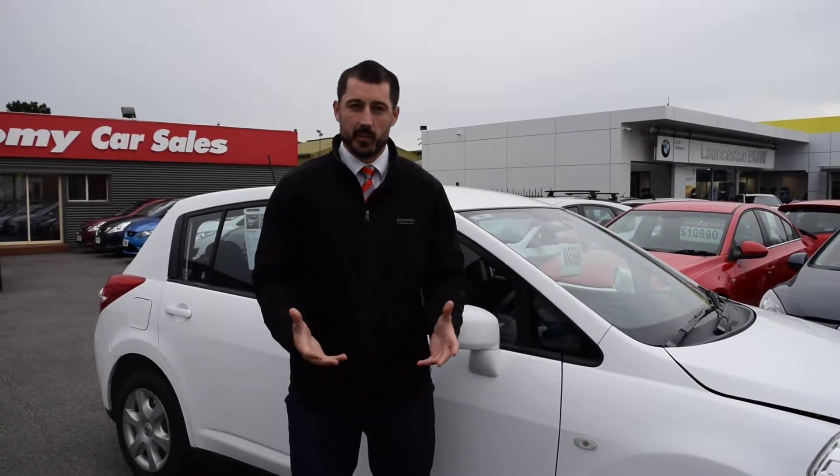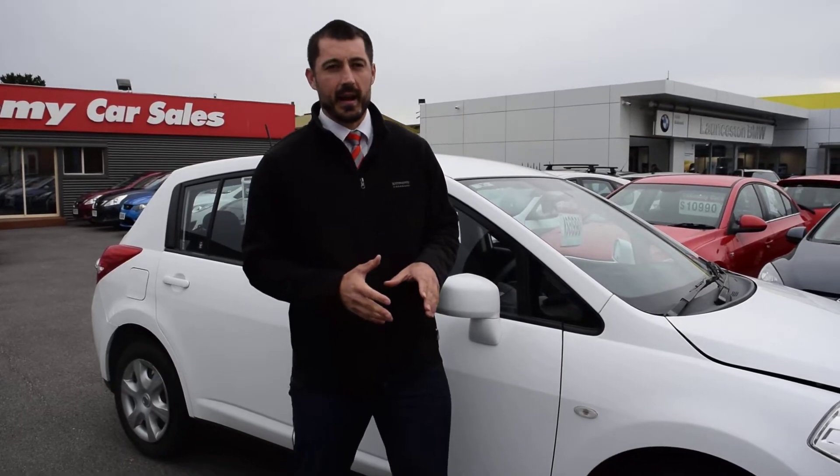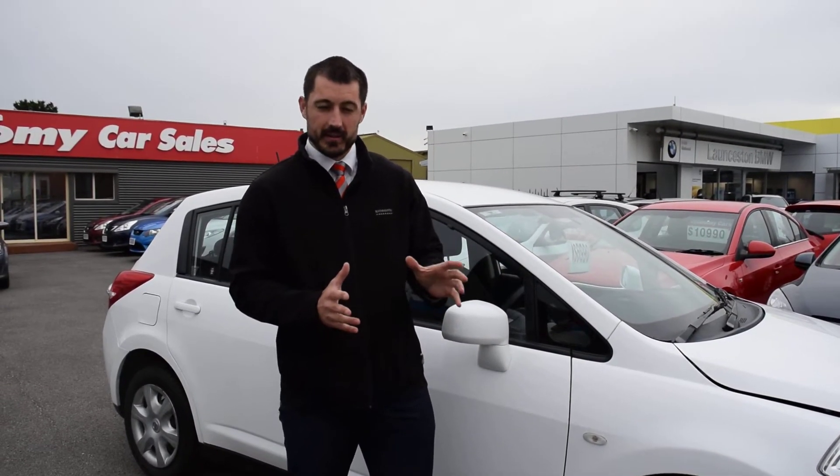Good afternoon, Gwenda. It's Alex here from Ancestor Economy Cars. As I promised you, I'd shoot you a video, and the good thing about it, it's a bit overcast, so it's the best light to probably show you any sort of marks or dents or scratches on the car.